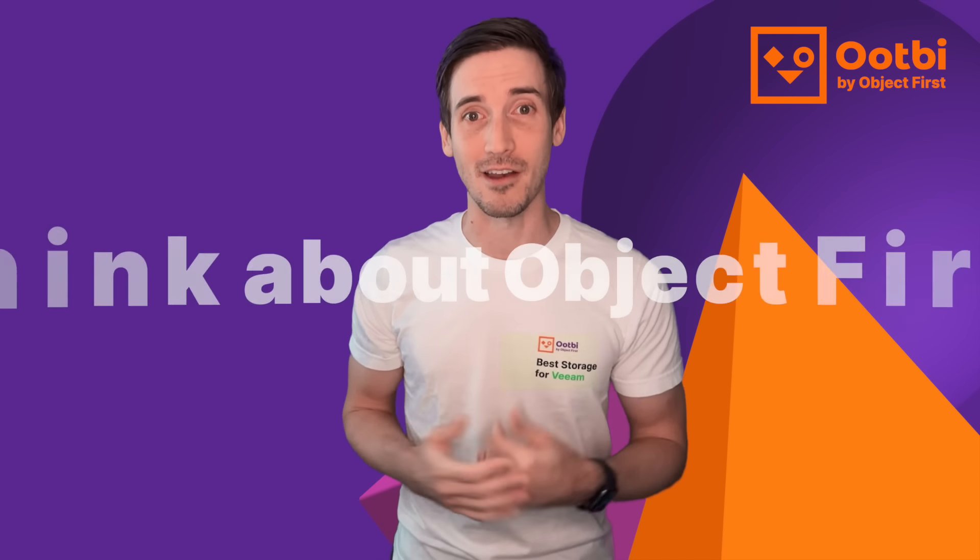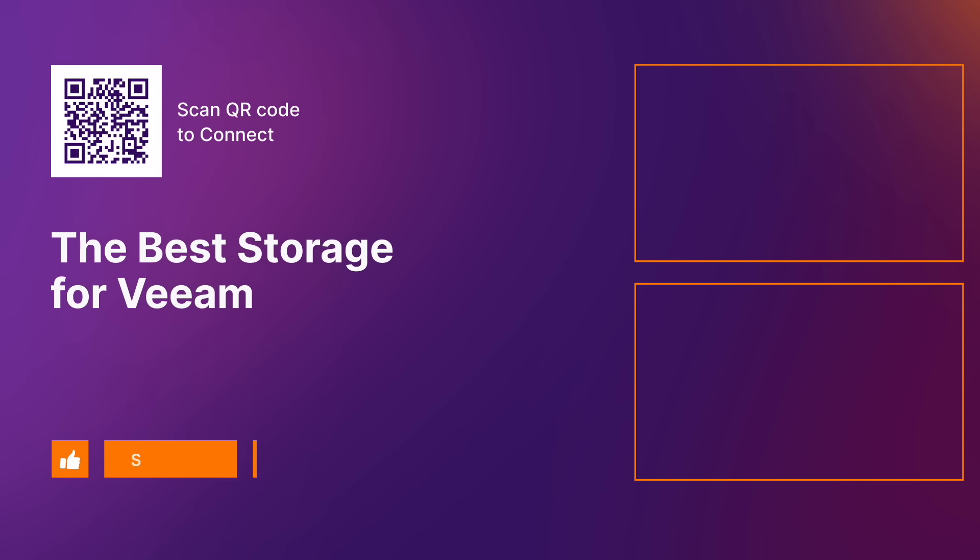So when you think about Veeam, think about Object First. We'll see you guys next time. Bye.